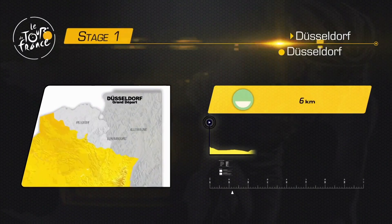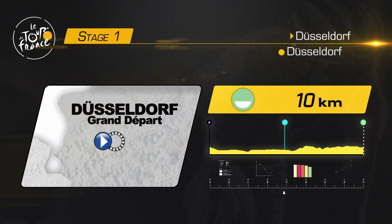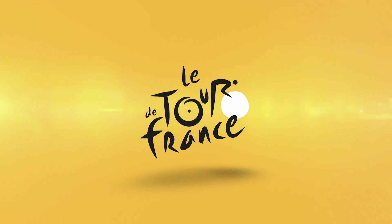This is the first stage of the Tour de France and we are going to do it with the track team. The first stage is Dusseldorf, Dusseldorf.